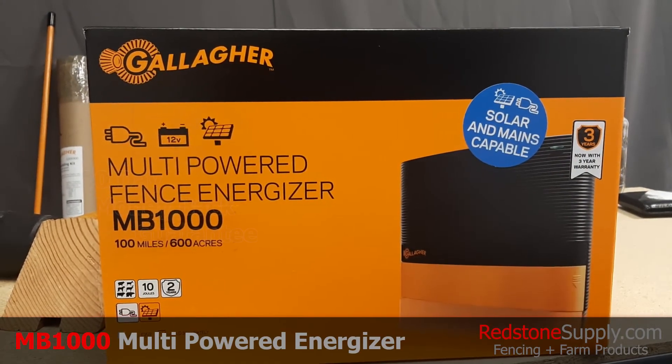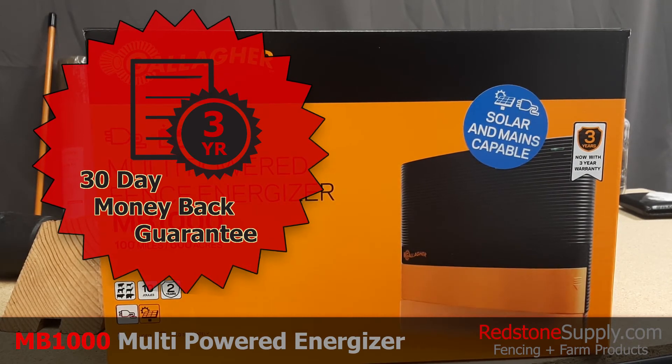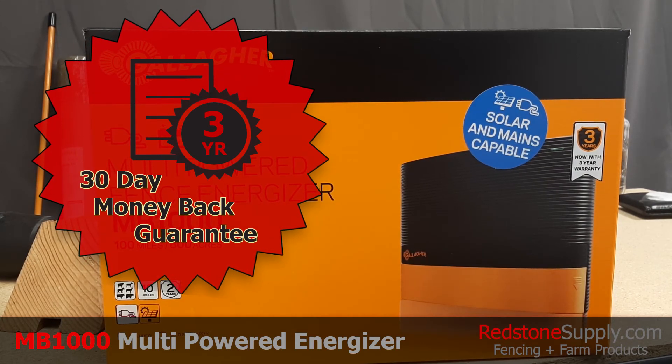Grab the MB-1000 with a 3-year warranty and a 30-day money-back guarantee, no questions asked, right here at redstonesupply.com.